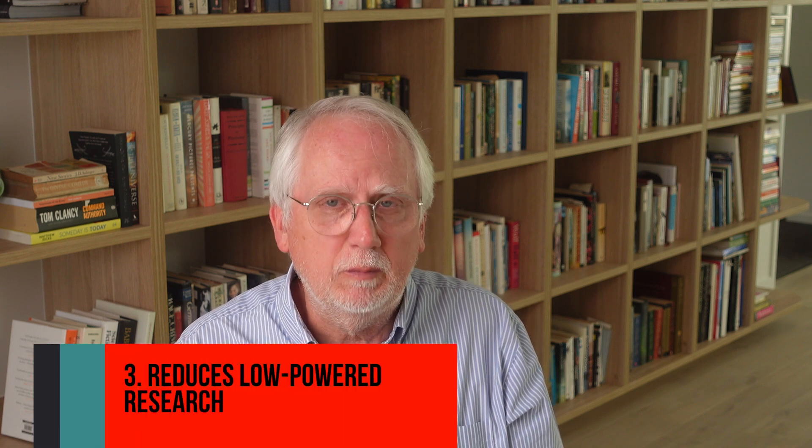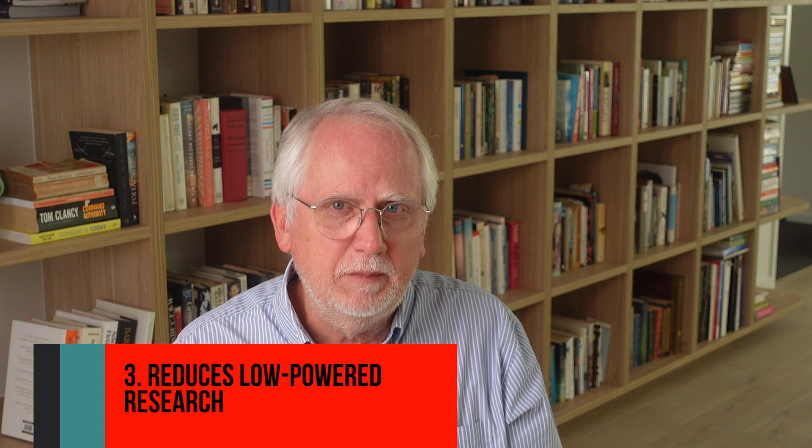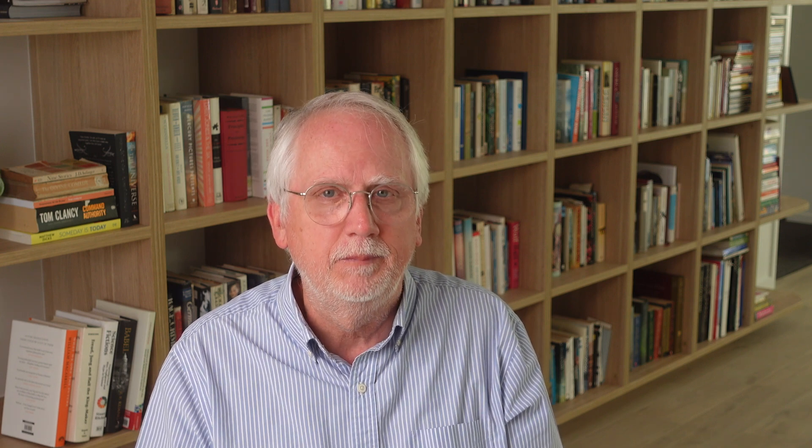And third, it helps reduce the problem of low statistical power. Many studies, especially in fields like psychology, have been criticized for having too few participants to reliably detect the effects they're studying. Registered reports aim to address these three issues by changing the publication process. By getting peer review before the results are known, the focus shifts from the results themselves to the quality of the research question, the rigor of the methodology, and the sample size.